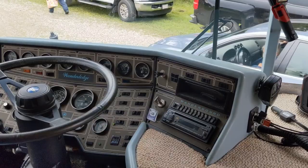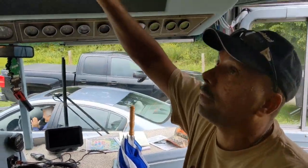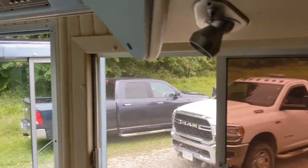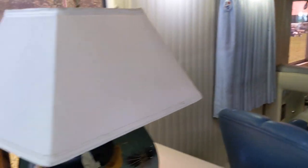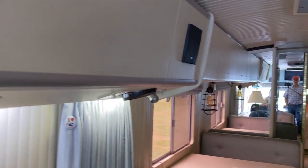This is a stock interior except for the TV and the floor — it used to have white carpet all the way through. We put in a new floor. Nice cab overview, and you've got storage throughout. Mind if I walk through? Yeah, go ahead.